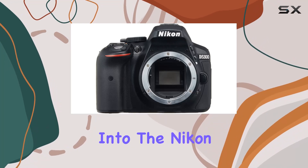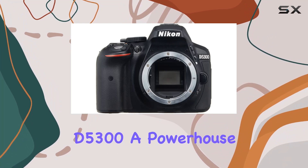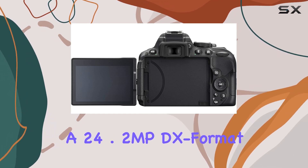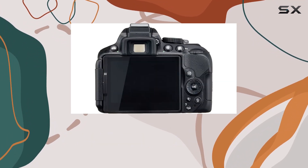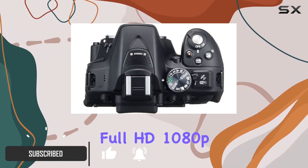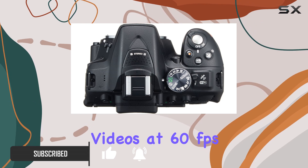Today, we dive into the Nikon D5300, a powerhouse in the DSLR realm. Boasting a 24.2MP DX format CMOS sensor and the EXPEED 4 image processor, this camera delivers stunning stills and impressive full HD 1080p videos at 60 frames per second.